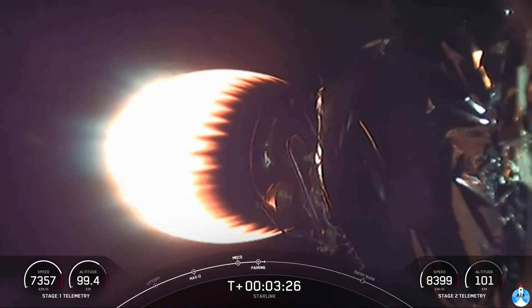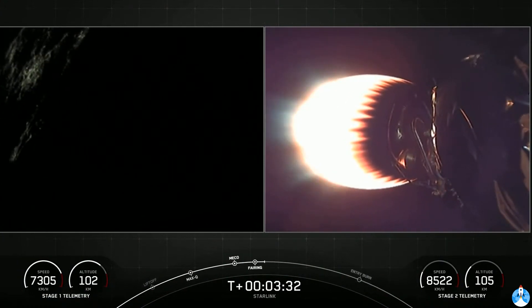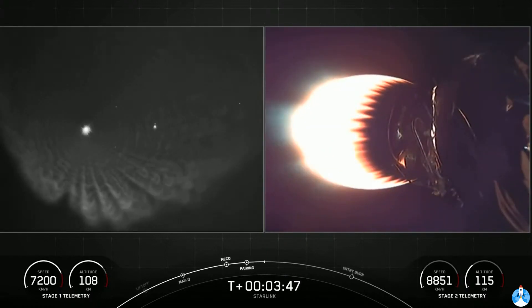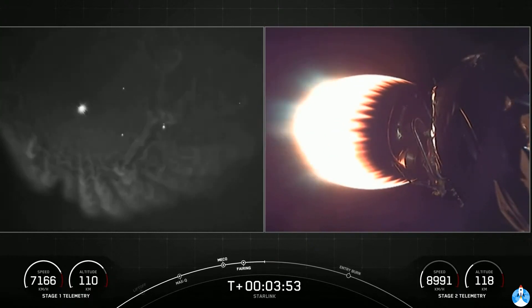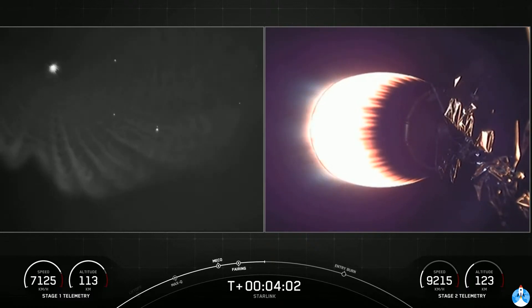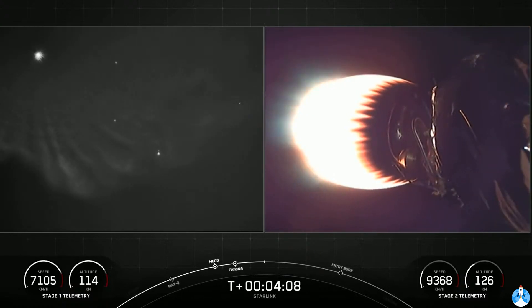Great views. Everything looks nominal there with our second stage as it heads towards its targeted drop-off orbit. The first stage is going to execute two burns in order to make its way back to Earth. The first of the two burns is the entry burn, where three of the M1D engines will reignite. This will help to slow the stage down as it re-enters the upper part of the Earth's atmosphere. The second burn is the landing burn — a single engine burn that brings the speed down rapidly in order to land on the drone ship.